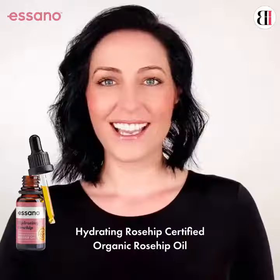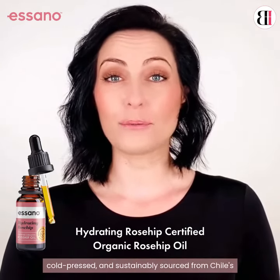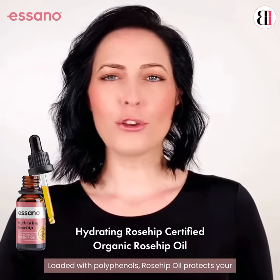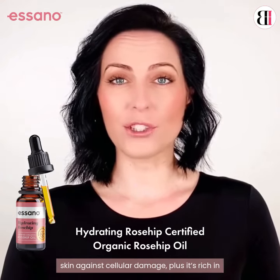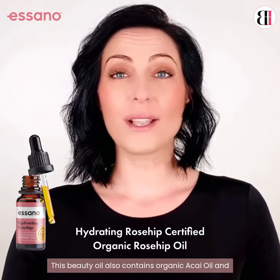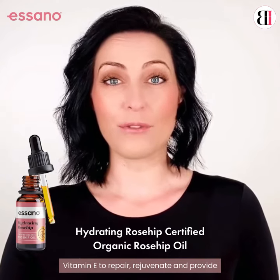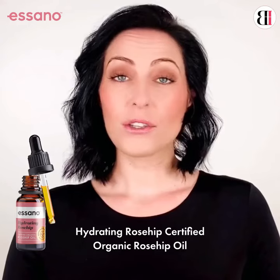Asano's rosehip oil is certified organic, cold pressed, and sustainably sourced from Chile's pristine region of Patagonia Austral. Loaded with polyphenols, rosehip oil protects your skin against cellular damage, plus it's rich in essential fatty acids to boost moisture. This beauty oil also contains organic acai oil and vitamin E to repair, rejuvenate, and provide powerful antioxidant protection.